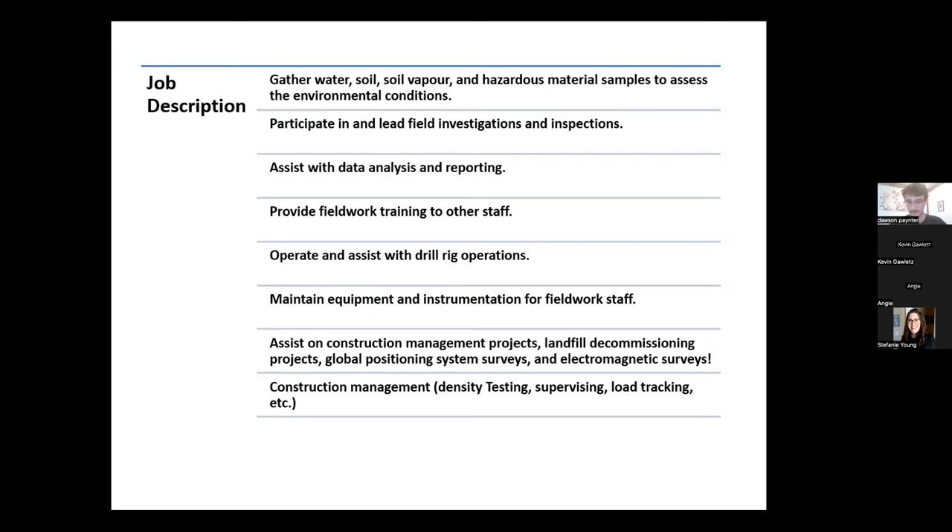There's also system construction management, field investigation, landfill decommissioning, GPS surveys, and electromagnetic surveys. The electromagnetic surveys are kind of fun — we drive around on snowmobiles or quads pulling a sled that shoots radar into the ground, which comes back with conductivity readings. The engineers then use that to estimate how much gravel is in the ground and what quality it is.